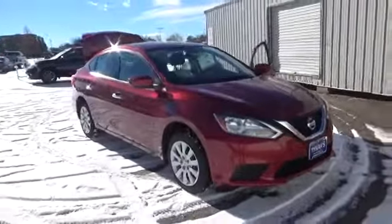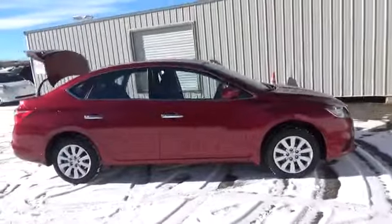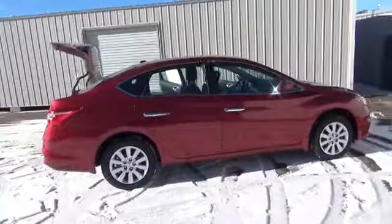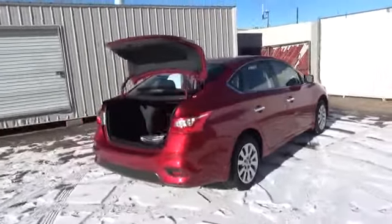The 2017 Nissan Sentra. Stay cozy with a leather appointed interior for all, with heated seats up front and a 6-way power option for the driver. Finished with piano black trim and a leather wrapped steering wheel.